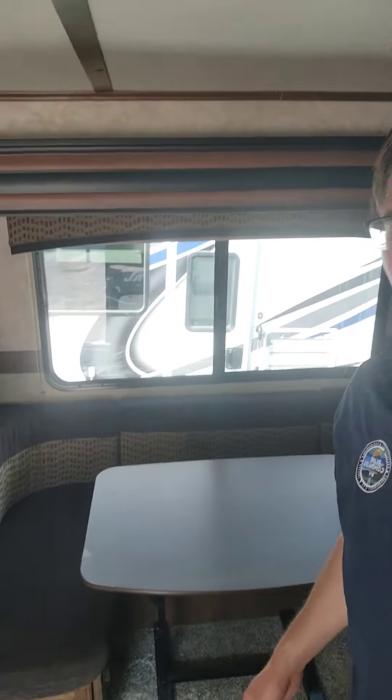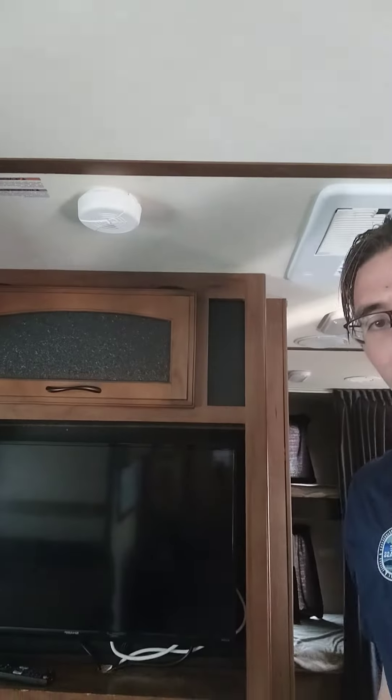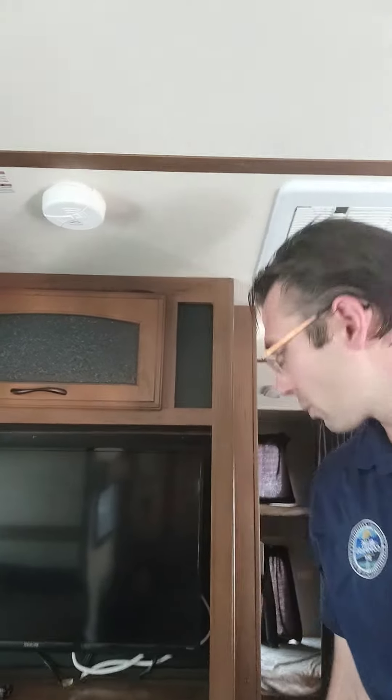There's a huge U-shaped dinette that converts into a big bed if needed, with enough space at the table for four, five, maybe even six people. There's also a nice TV that's easily viewable from the couch or the dinette.